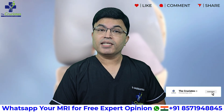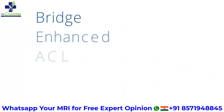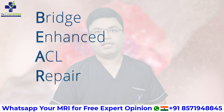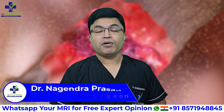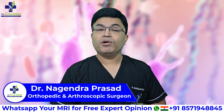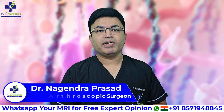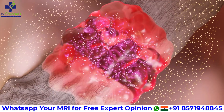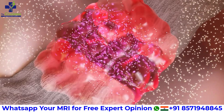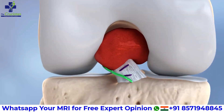Let us understand what the BEAR Procedure is. BEAR stands for Bridge Enhanced ACL Repair. It is an innovative, biologically driven technique developed in the USA, now gaining attention worldwide. Instead of replacing your ligament, this surgery helps the torn ends of the ACL to heal naturally using a special collagen-based bridge implant.